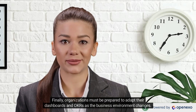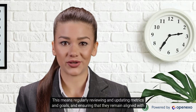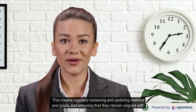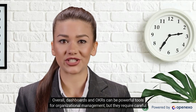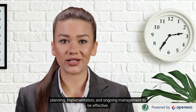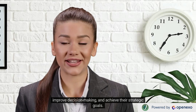Finally, organizations must be prepared to adapt their dashboards and OKRs as the business environment changes. This means regularly reviewing and updating metrics and goals, and ensuring that they remain aligned with the organization's overall strategy. Overall, dashboards and OKRs can be powerful tools for organizational management, but they require careful planning, implementation, and ongoing management to be effective. By overcoming the challenges associated with these tools, organizations can drive better performance, improve decision-making, and achieve their strategic goals.